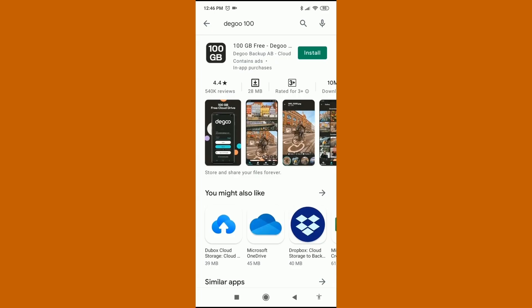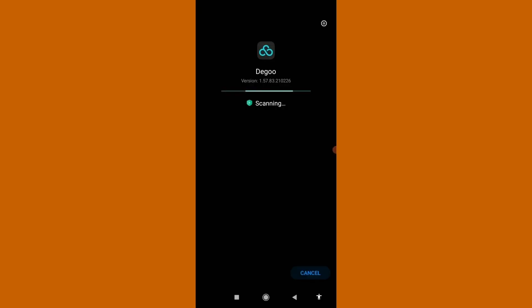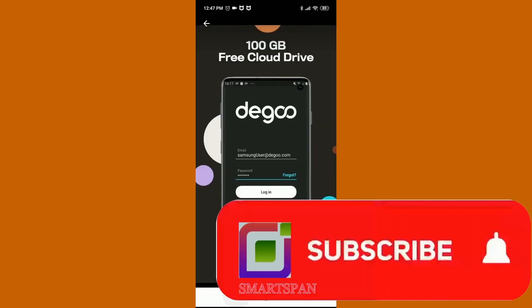Now I am downloading the Degoo application on my mobile, and checking the files being uploaded using the PC. You can either download or share the files.